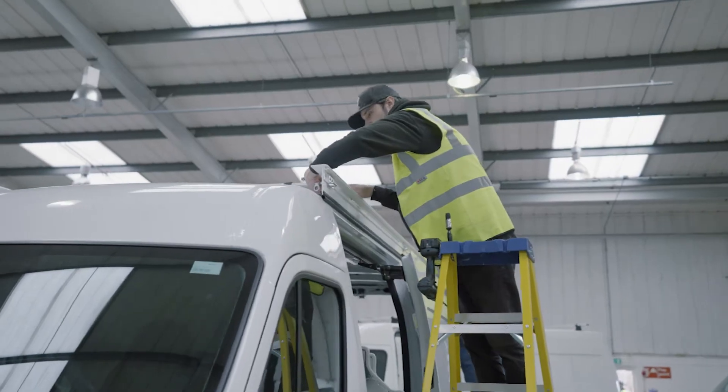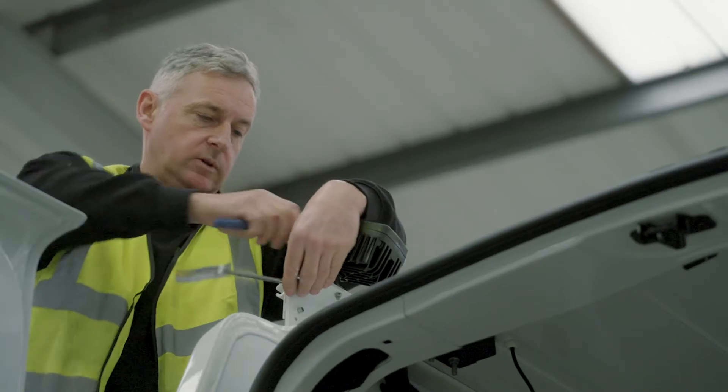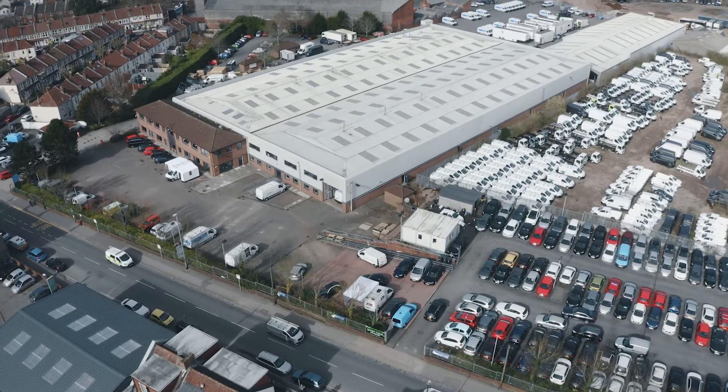To overcome those challenges it was a case of working as a team, working with our suppliers, working with subcontractors, and putting a whole team together — which included the lease of a brand new building to actually carry out that contract.